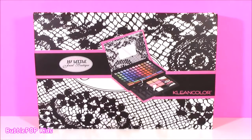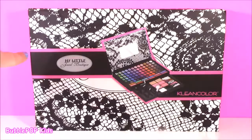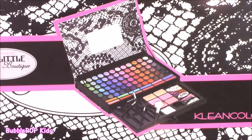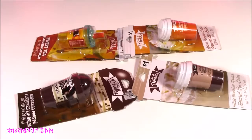Hey guys, Bubble Pop Kids here and get ready for a little Bubble Pop Beauty. Tons of stuff to look at today and I cannot wait. Starting off with this little thing I found yesterday. It's called My Little Beauty Jewel Boutique, by Clean Color. Actually never heard of that brand before. Super new to me, but here is what it's going to look like. It opens up tons and tons of eyeshadows, lip gloss, blushes — it's going to be a maze. Not only do we have all of that makeup to look at, we have tons of lippies.